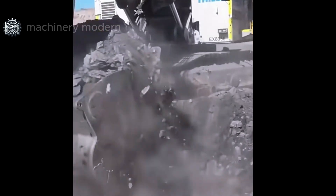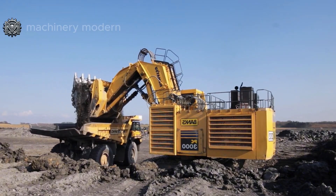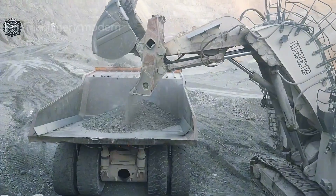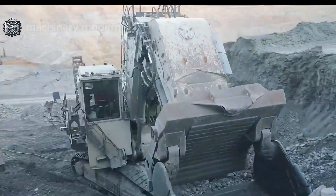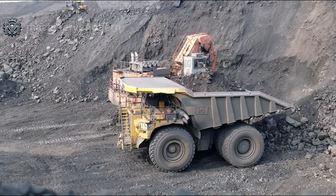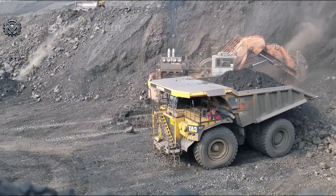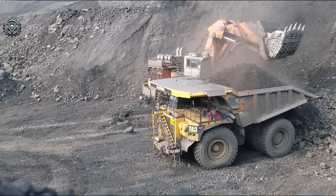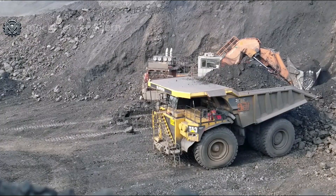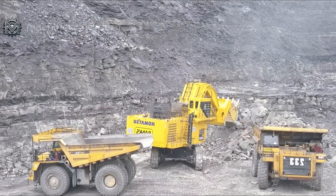The EX 8336 stands 16 meters tall, equivalent to a five-story building, and features a bucket capacity of 42 cubic meters. Capable of moving massive amounts of earth and rock in a single scoop, with a boom length of 17 meters and an engine power of 2,000 horsepower, the EX 8336 operates reliably in all harsh conditions, making it the top choice for large-scale mining projects.